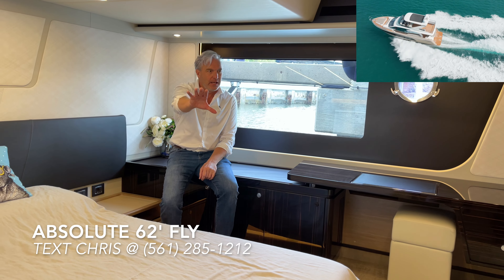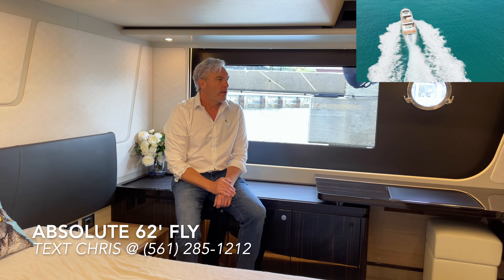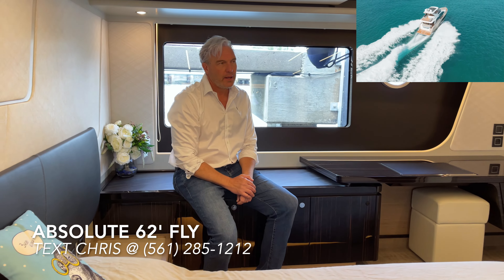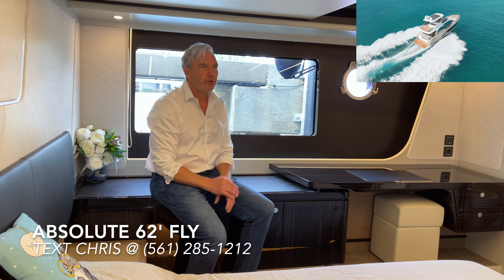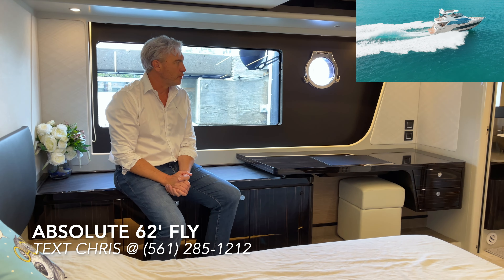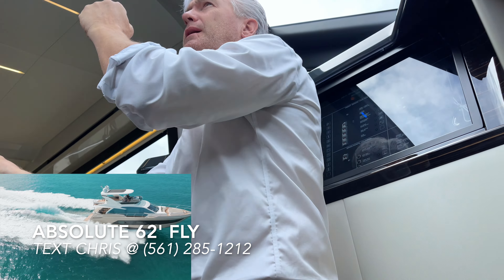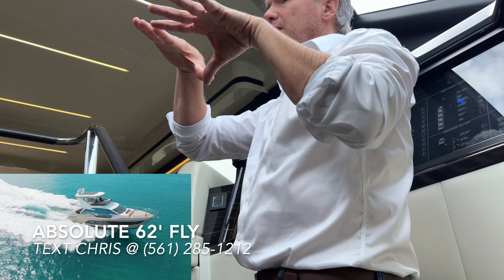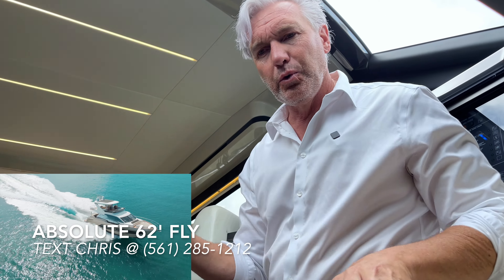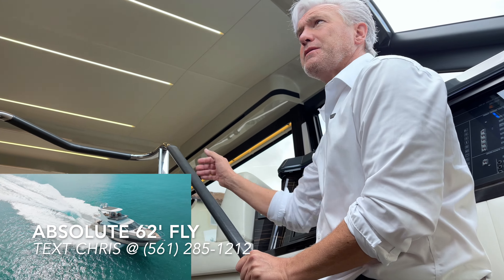The master suite is incredibly spacious, with a really nice owner's desk and workstation, big closet storage, and a large TV. Again you have that diffused climate control — a true Absolute trademark — no vents, no cold spots, no hot spots. The atrium effect from the large Absolute windshield lets lots of natural light down here, making this feel like an outdoor-style space.